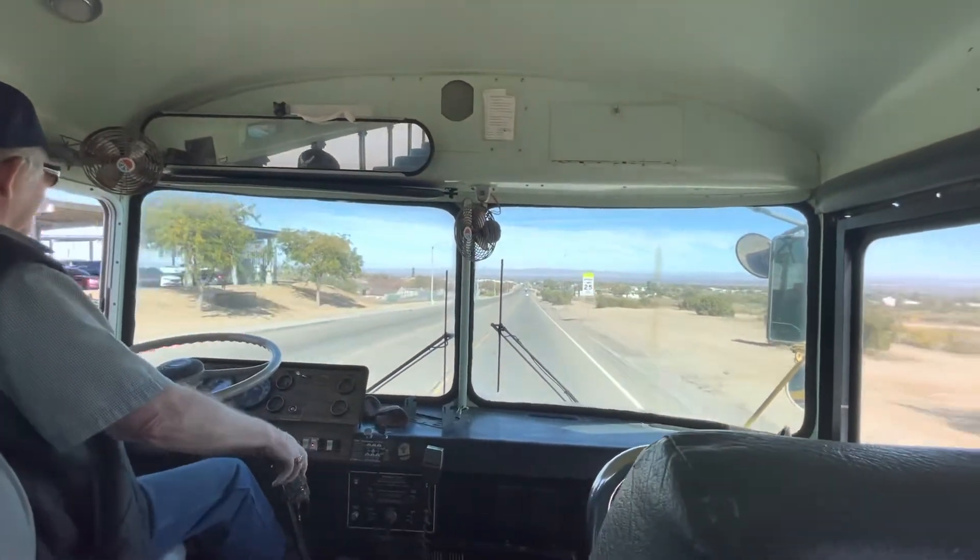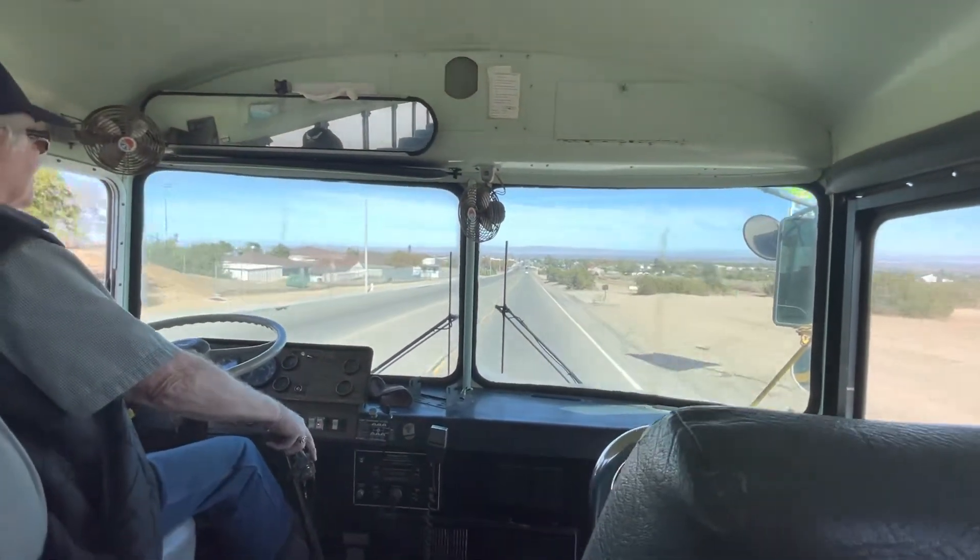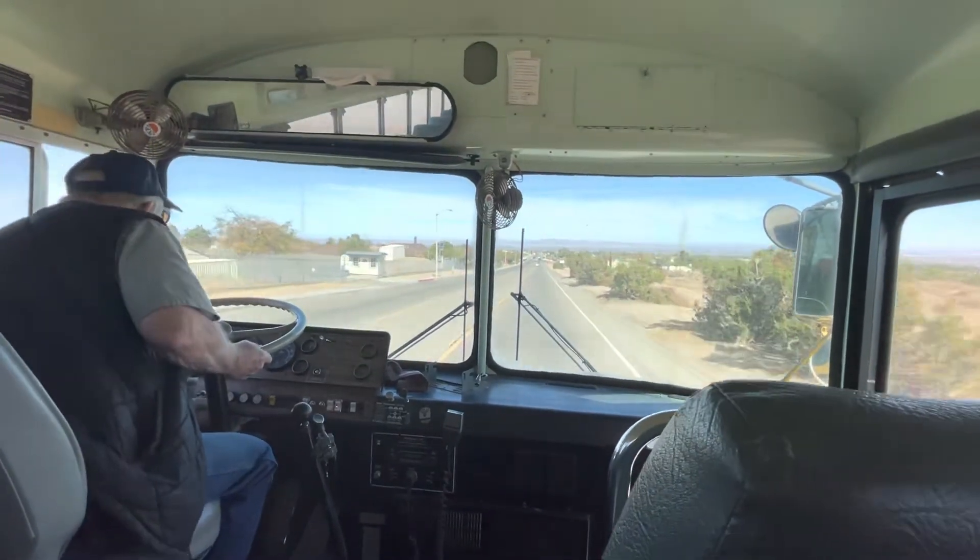Here we are in Phelan, California. Beautiful view off in the distance. About 4,200 feet, maybe.